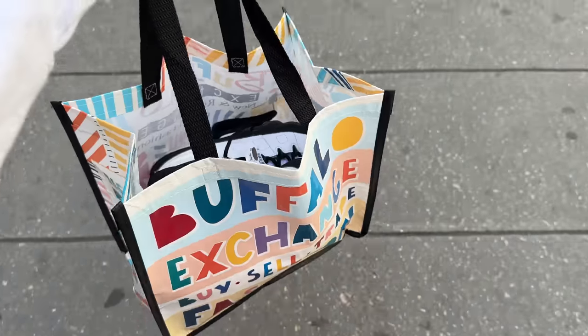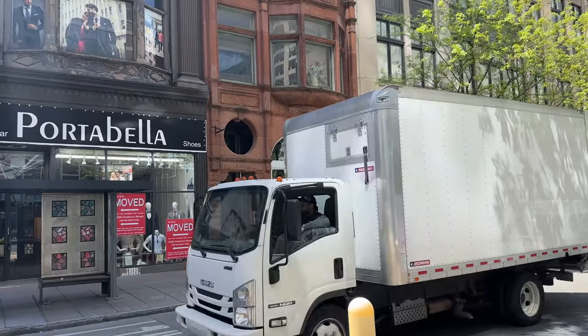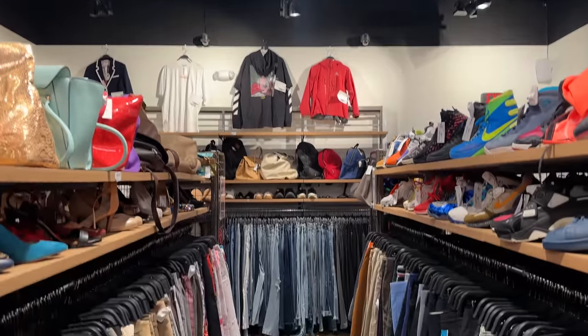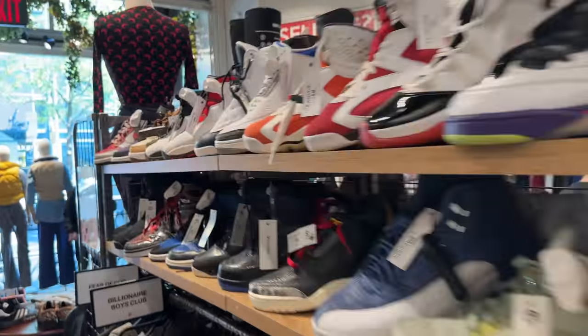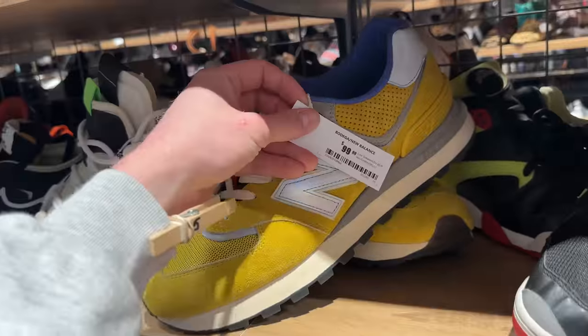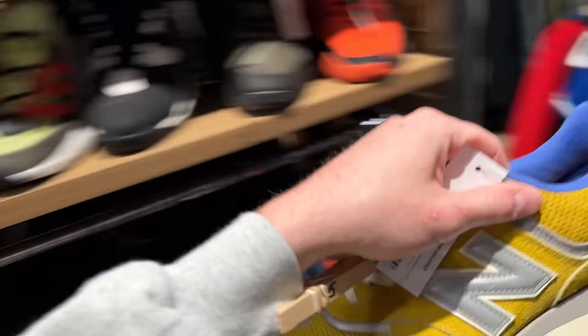Got some really great pickups at Buffalo today. I'm stoked on these. Got the Bodega New Balance 327s — super clean colorway. Love Bodega. Always kill it. For a hundred bucks, not bad.